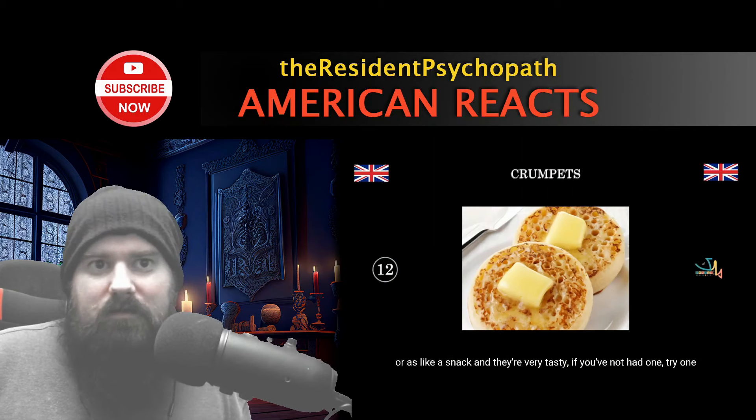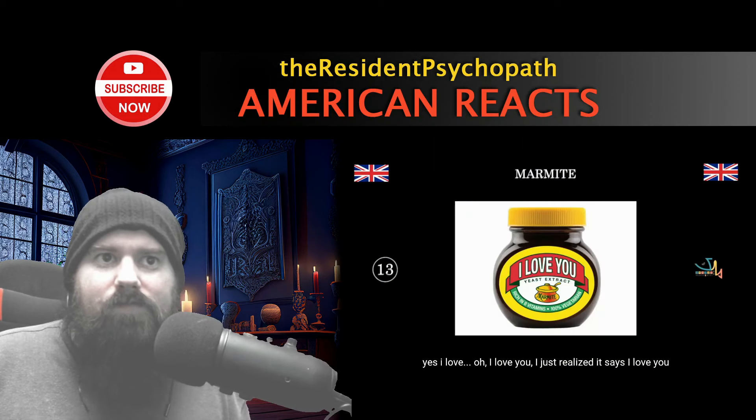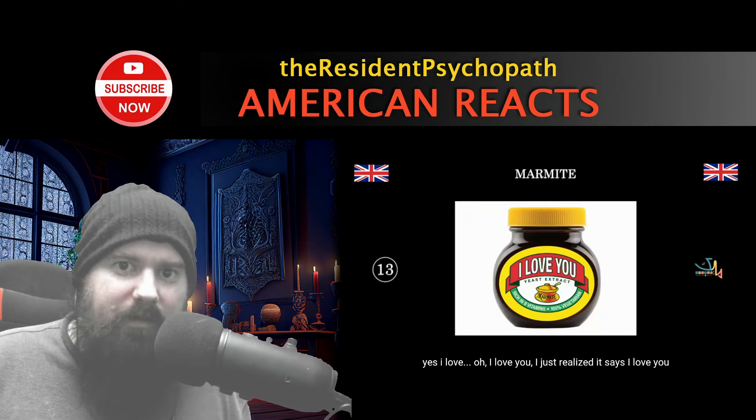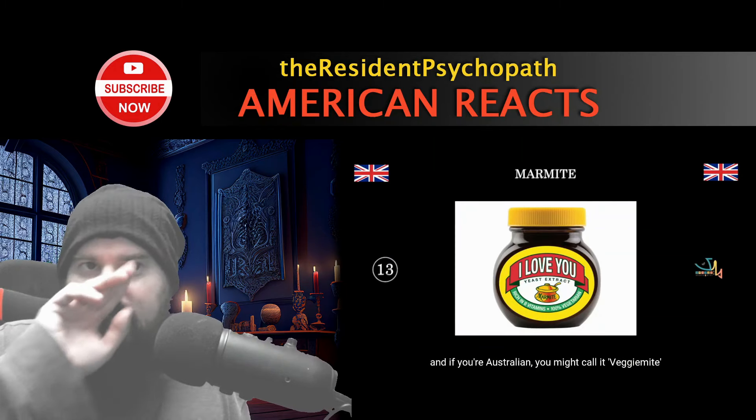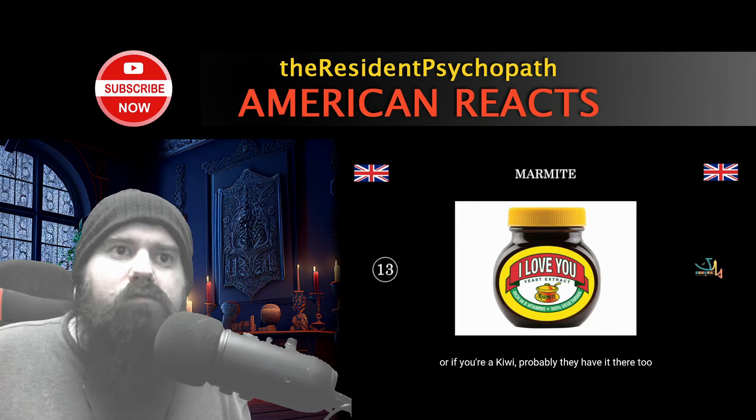Crumpets — I do love a good crumpet. Look at those knobs of butter just melting on there. They have them for breakfast, lunch, dinner, or as a snack. We have something similar. Then there's Marmite — it's yeast extract, very high in B vitamins. Australians might call it Vegemite. Marmite is a very famous UK brand and as far as I know you don't really see it in many other countries.